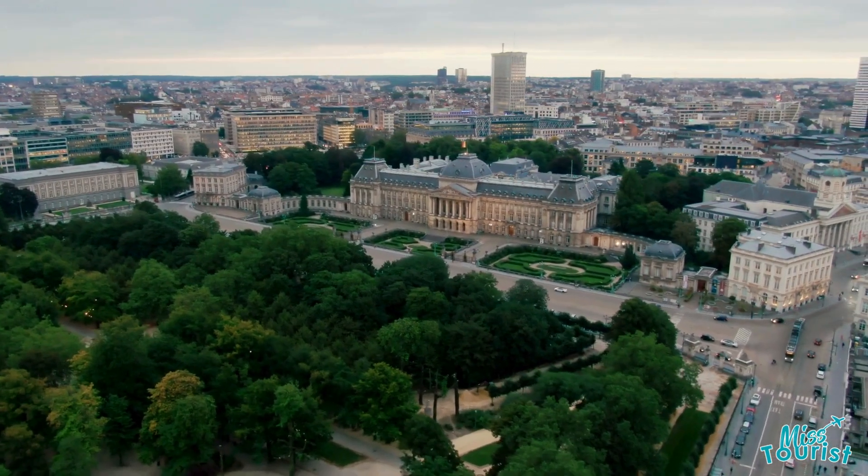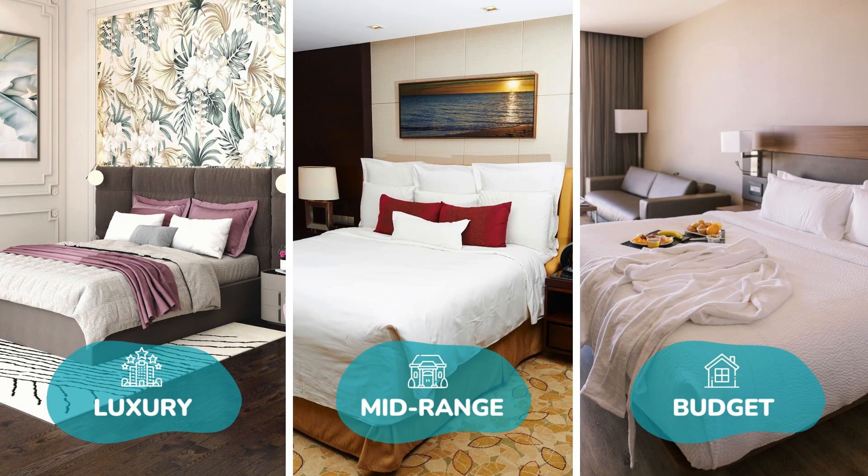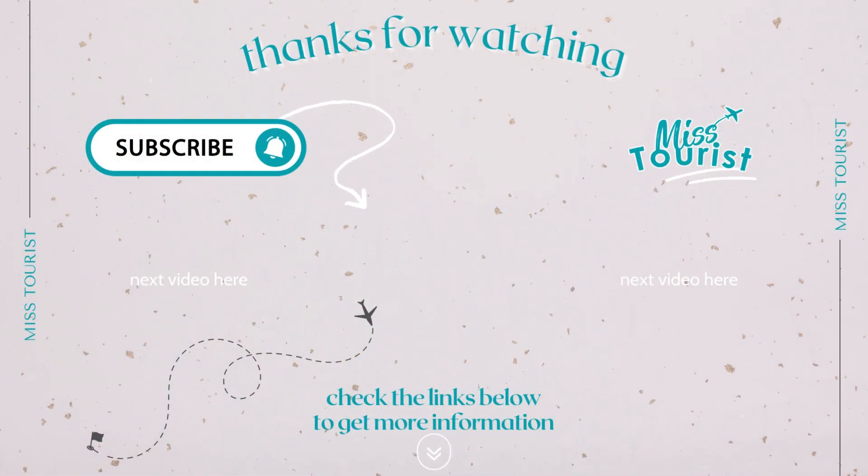For accommodation in any of these areas, head over to our blog article. We've made things easier for you by giving you the best options for every budget. Click the link in the description to find out more. Happy travels!